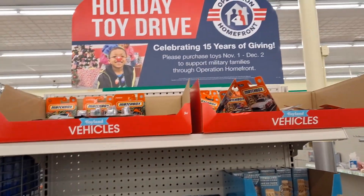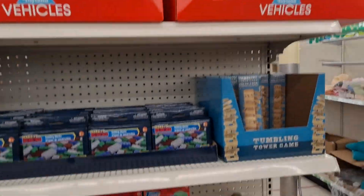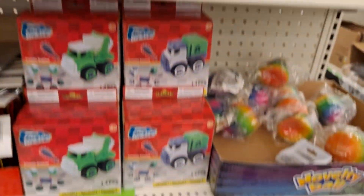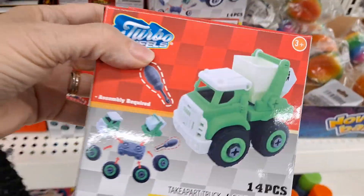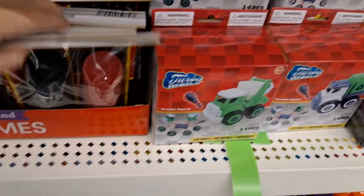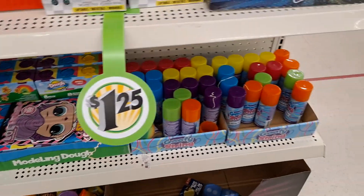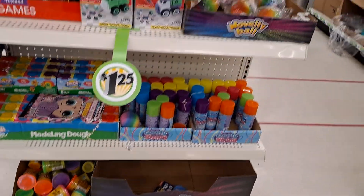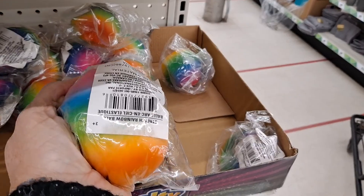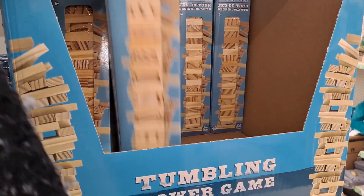This end cap has stocking stuffer things — so you have the matchbox cars, sets of a hundred pieces like Legos, these little build-it sets. Love it! Checkers, the eight-pack of Play-Doh, silly string. This is a nice wishy ball — I love it. And then the tumbling tower — 72 pieces, a small Jenga. That's a good deal!